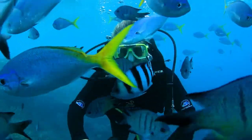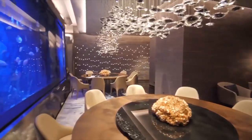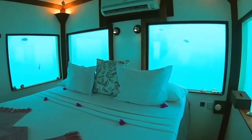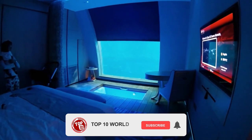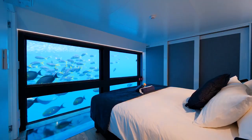Which one of these luxuriant underwater hotels would you like to go to for your next vacation? Let us know in the comments below. If you liked this video, give it a big thumbs up, and make sure to hit that subscribe button for more entertaining content. Until the next one, peace out.